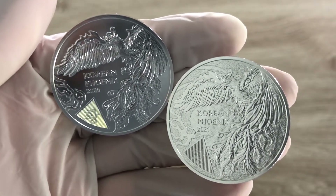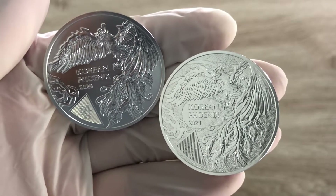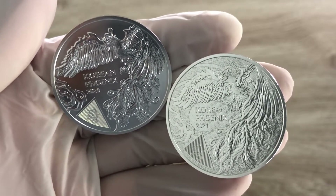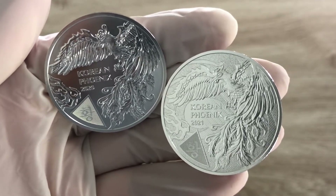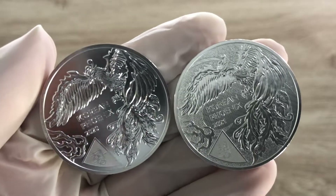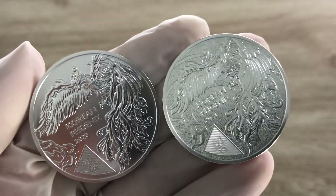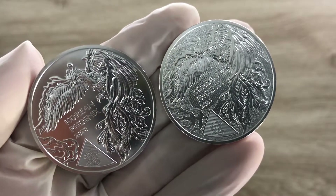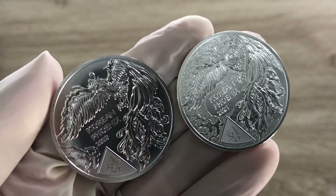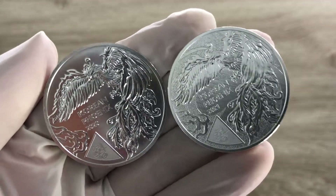The Korean phoenix is the Bongwang, an imaginary bird that has been praised since ancient times. The phoenix, Bongwang, along with the dragon, symbolizes the emperor and represented nobility and auspiciousness. Since 1967, it has been used as the presidential seal of the country, which is definitely South Korea.